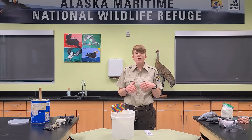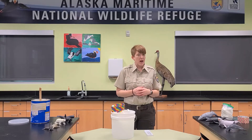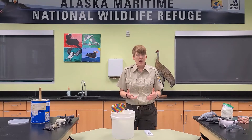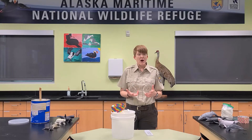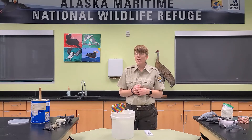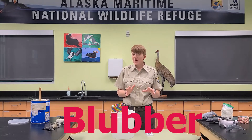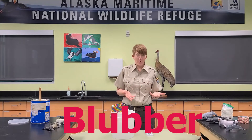We're going to look at one of their really unique adaptations and then show you how you can demonstrate that at home and show just how well it works. The adaptation we're going to talk about today is one called blubber.